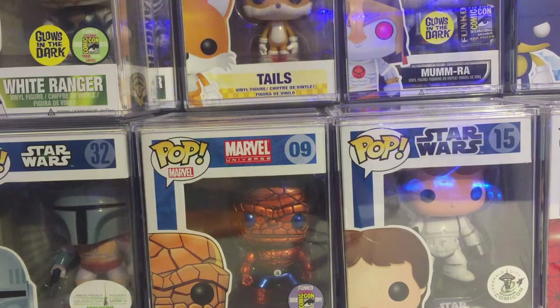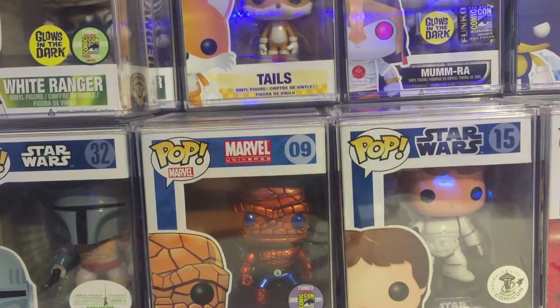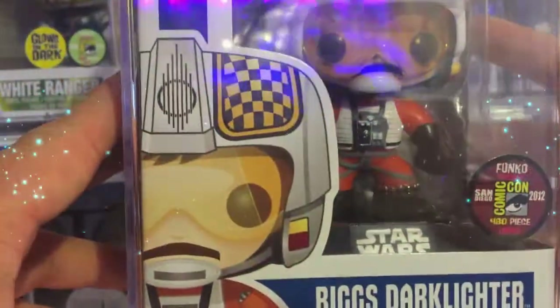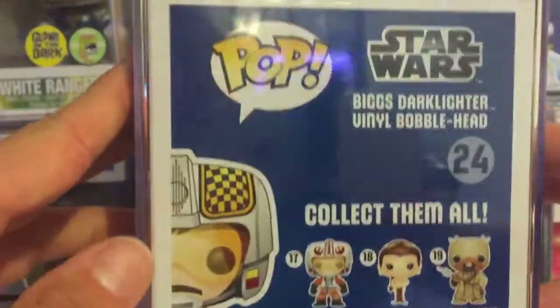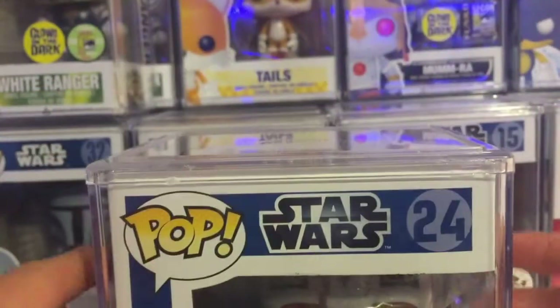Number 5. That is a Star Wars, another San Diego Comic-Con exclusive, 480 pieces. Not too many people have ever posted this pop, and I'm gonna do a review on him soon. And that is Biggs Darklighter. I heard they might be doing a remake of him — not sure — but this guy is mine and he's in my collection. There's only one Star Wars pop missing from my collection and he's a Shadow Trooper, and I've been on the freaking lookout for him.